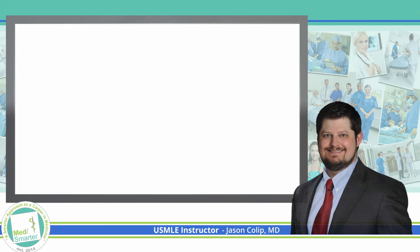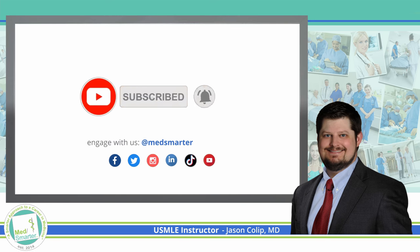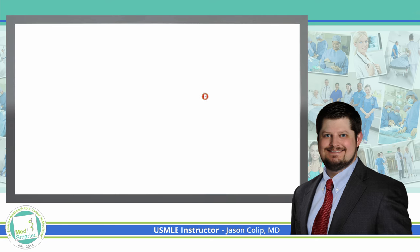If you found this material helpful for your studying, please like and consider subscribing to the channel. Also, share this video so that more people can benefit from it.